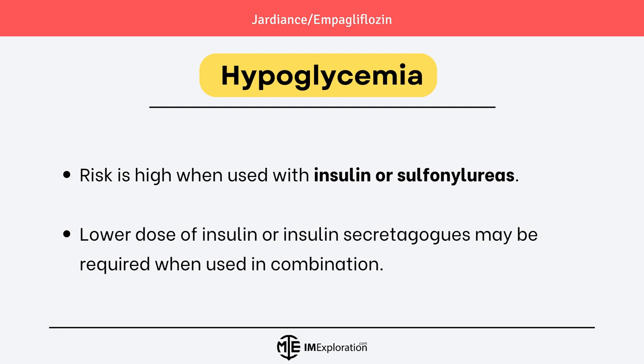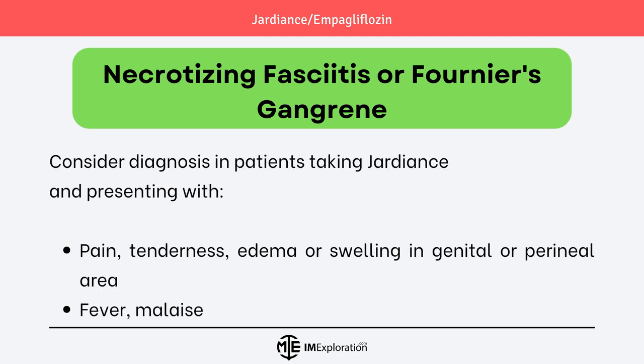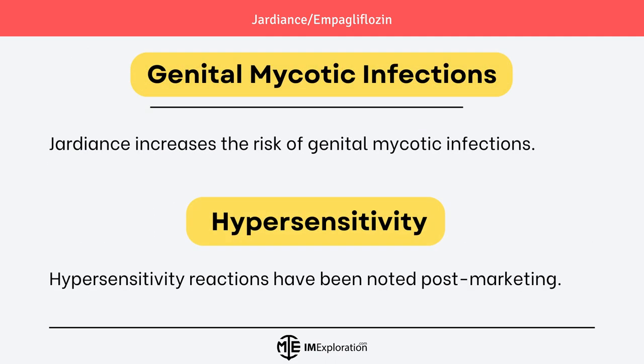Lower the dose of insulin or insulin secretagogues when used in combination. A rare but life-threatening complication associated with Jardians is necrotizing fasciitis, or Fournier's gangrene, which has been reported in diabetic patients using SGLT2 inhibitors. This condition requires immediate treatment with antibiotics and surgical consultation. Necrotizing fasciitis should be considered in patients taking Jardians who present with pain, tenderness, edema, or swelling in the genital or perineal area associated with fever and malaise.